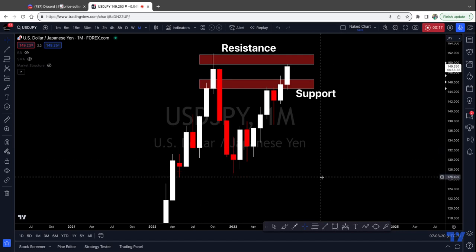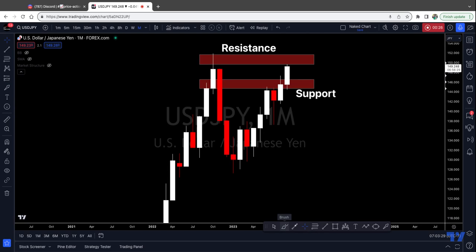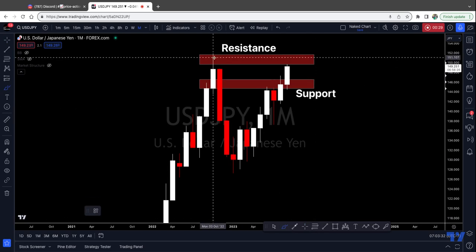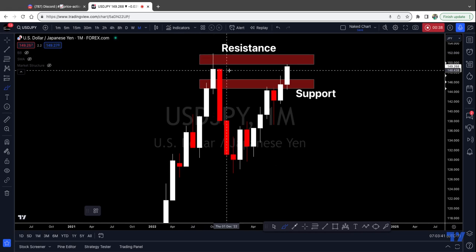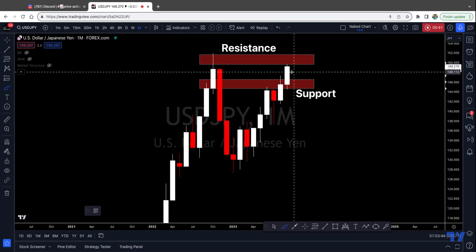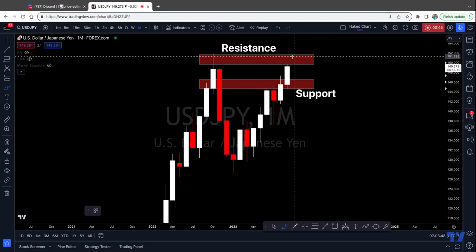Starting from the monthly time frame right now, price is trading at $149.25. We are headed for a very strong pivot turning point on this monthly. You can see back in October of 2022, price got as high as $151.92, and I personally do feel that price will possibly reach this high. There's a possibility that we might not start seeing a drop right now, that we might see a minimal pullback. I think we could get a little bit higher. So if you're going to be shorting, you want to be really, really cautious right now because the trend is upward on the monthly.